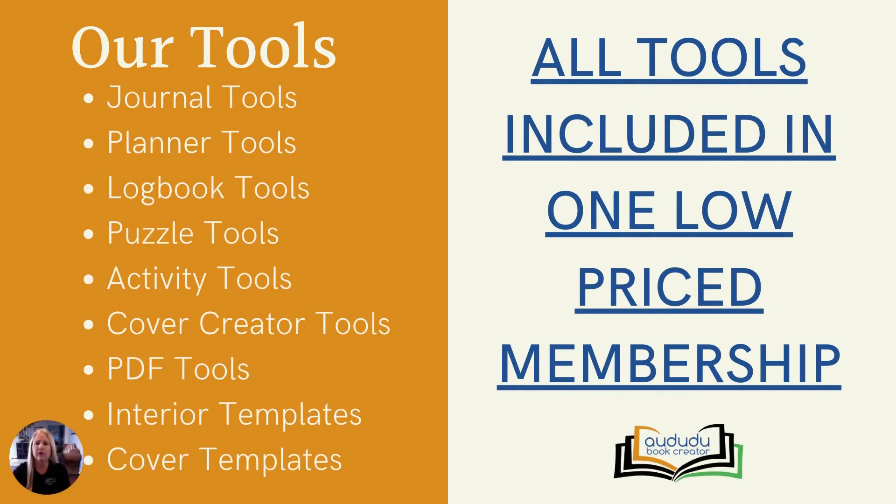Here's an overview of the tools provided by Adudu. We have tools to help you create journals, planners, logbooks, puzzle books, and activity books. We provide you with multiple methods of creating covers. We also offer several PDF manipulation tools, and you can download transparent PNG templates for both covers and interior pages. All of our tools are included in one low price, so you don't have to worry about purchasing multiple memberships to create any book type you want.